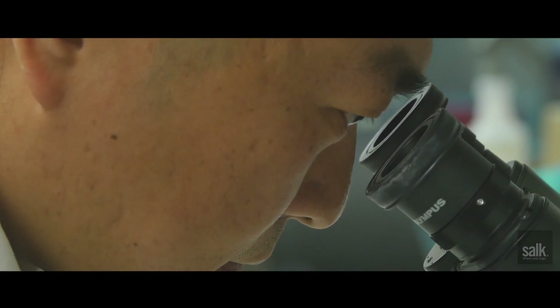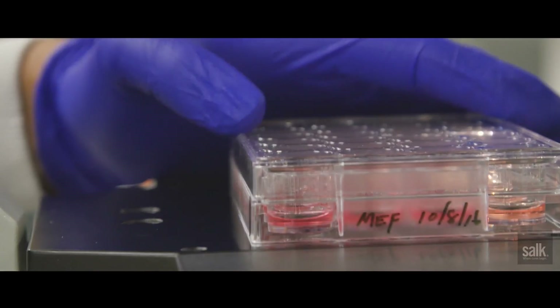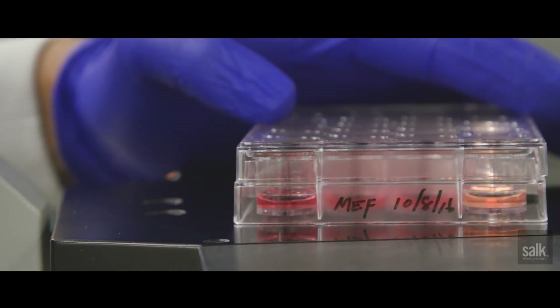We have recently developed a very exciting technology. We call it homology-independent targeted insertion, or in short, HITI. This technology allows us to modify the genome of post-mitotic cells — that means cells that are present mainly in adult tissues. However, it's really difficult to get a modification in a post-mitotic cell.